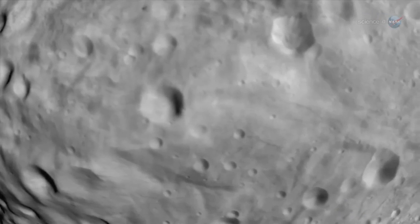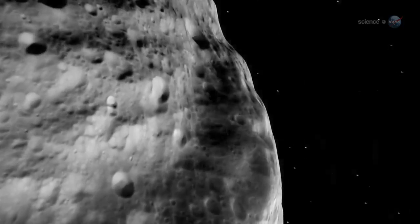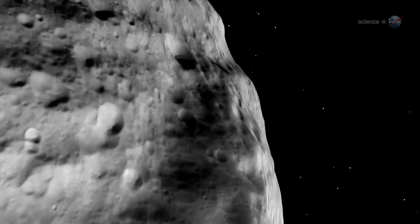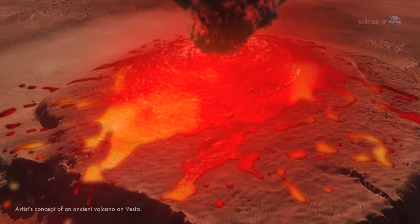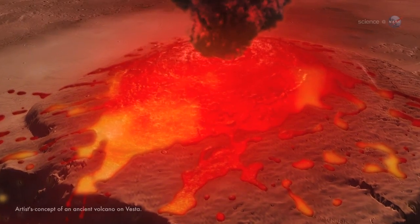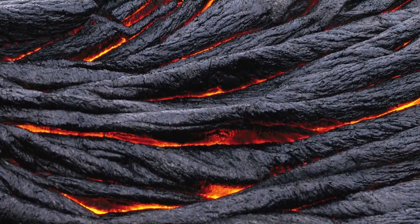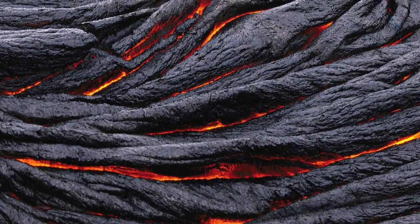As Vesta's core melted, lighter material rose to the surface, forming volcanoes, mountains and lava flows. We think Vesta had volcanoes and flowing lava at one time, although we've not yet found any ancient volcanoes there, says Russell. We're still looking. Vesta's plains seem similar to Hawaii's surface, which is basaltic lava solidified after flowing onto the surface.